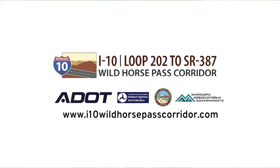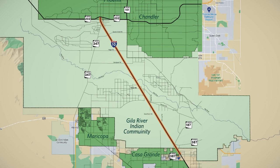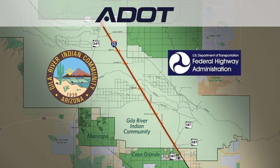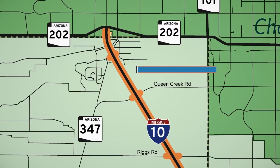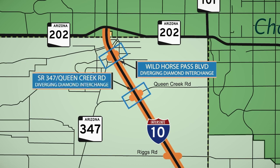Since 2019, the Arizona Department of Transportation, or ADOT, has been conducting a study to improve Interstate 10, or I-10, and the crossroads between the Loop 202 and State Route 387 across the Gila River Indian Community, also referred to as the Community. This study has been conducted in coordination with the Community, the Federal Highway Administration, the Bureau of Indian Affairs, the Maricopa Association of Governments, and nearby local communities. ADOT is proposing to convert the I-10 interchanges at Wild Horse Pass Boulevard and SR 347 Queen Creek Road to diverging diamond interchanges, also known as a DDI.